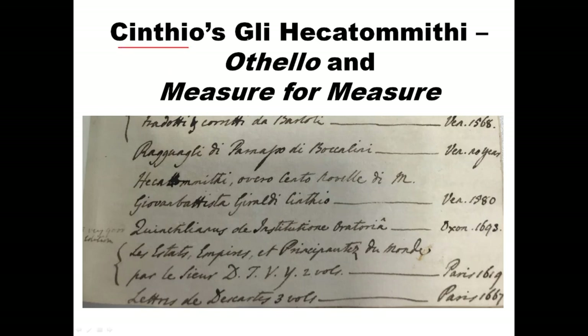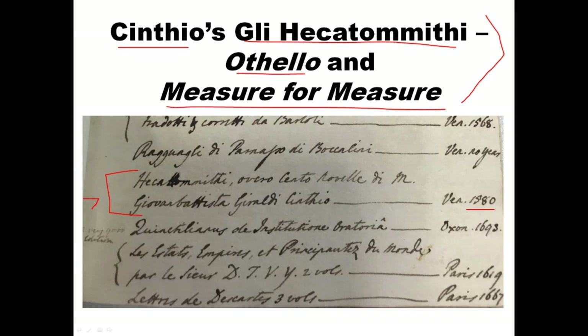Cinthio's Hecatommithi is the source for Othello and Measure for Measure. This is an Italian book — there's absolutely no question it's the source for these two plays. It was not widely read in England at the time and was not translated. But here we have a copy on the Billing Bear book list dated 1580 — the exact time Henry Neville was in Italy. This is very strong evidence that Henry Neville owned this book, which is a very major source for Shakespeare. Unfortunately this copy is not at Audley End and I don't know where it is.